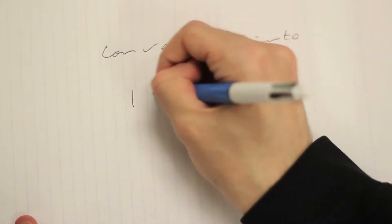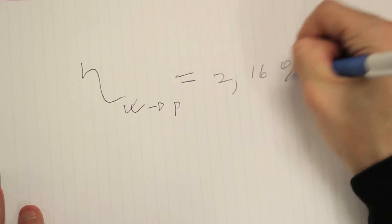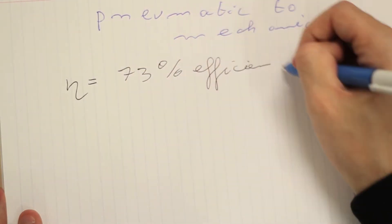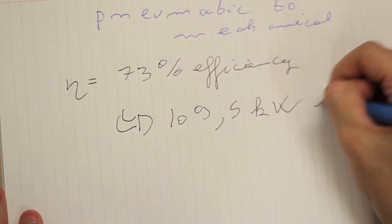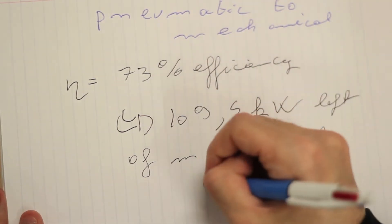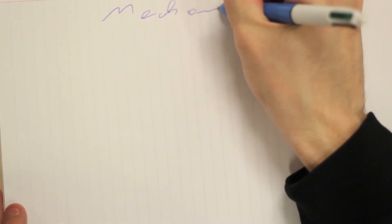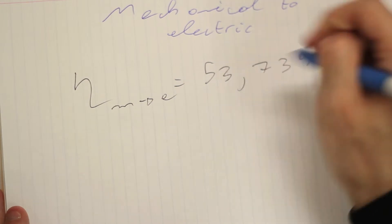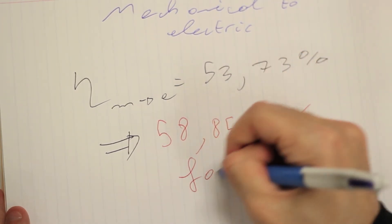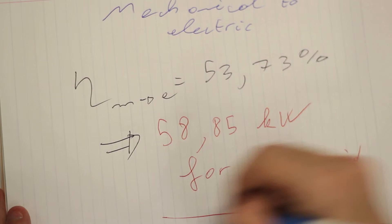We also know that this transforms into 150 kilowatts of pneumatic energy, resulting in a wave-to-pneumatic efficiency of only 2.16%. The next stage is to transform this pneumatic energy to mechanical energy. Due to turbine losses, this was given as 73% efficiency, leaving 109.5 kilowatts after this stage. Transforming mechanical to electrical energy, accounting for windage, generator, and inverter losses, the total efficiency is roughly 53.73%, leaving an end energy output of 58.85 kilowatts distributed to the grid.